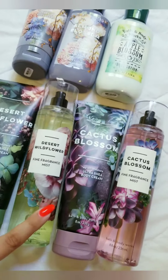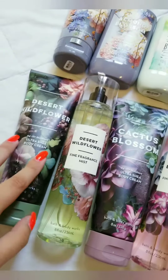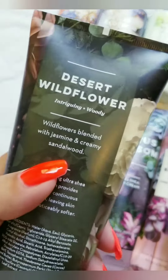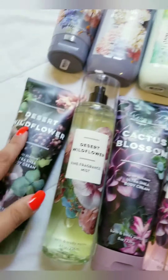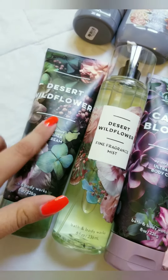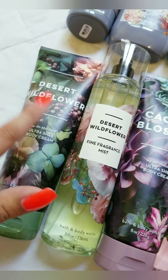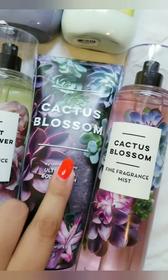Right now these are buy three get three at Bath & Body Works, in store and online. Again, this one was free with coupon. The scent notes for Desert Wildflower are jasmine with some sandalwood — this one's pretty mellow, it's about fifty percent floral, fifty percent sandalwood. It's not a super strong sandalwood if you don't like that.